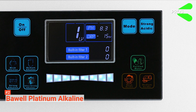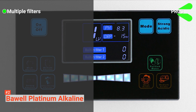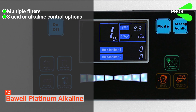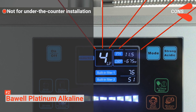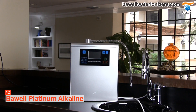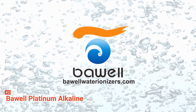Its pros are: it has multiple filters to ensure ultimate water cleansing, it has eight acidic or alkaline control options, and it has a long filter life. However, it is not compatible with under-the-counter installation. The Barrel Platinum is the right choice for people who want an alkaline water machine for home at an affordable rate. It gives cleaner, better alkaline ionized drinking water.